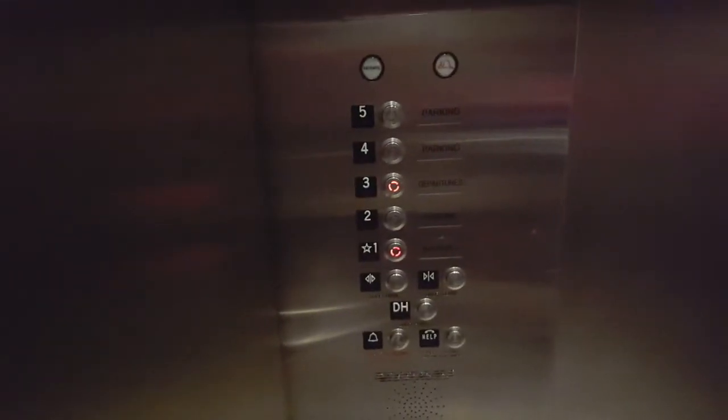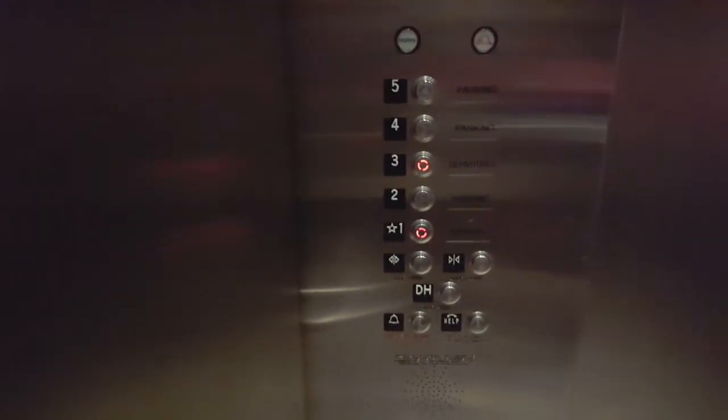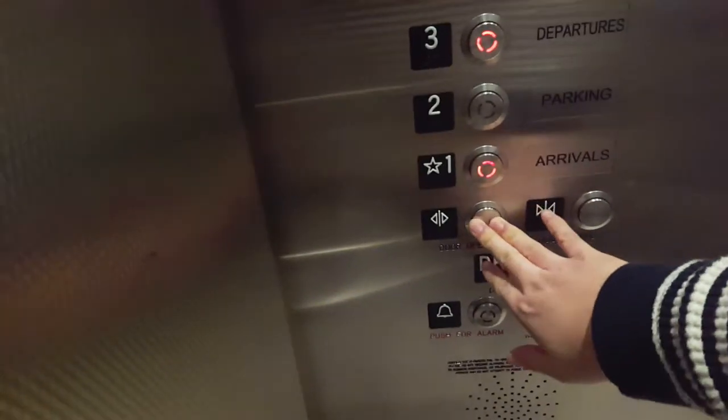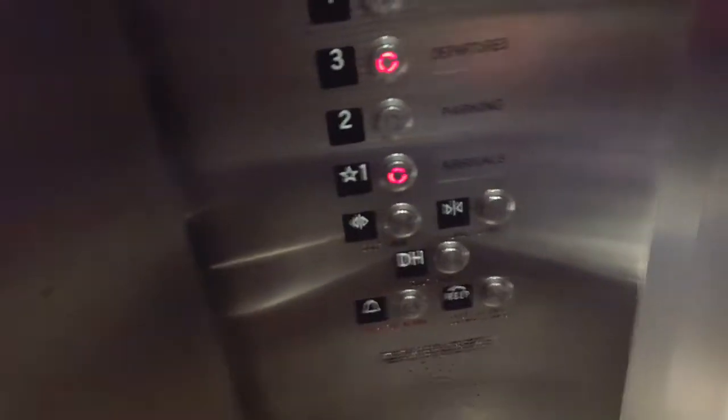We'll stop in again. Fourth floor. I need to be quick — the traffic lights was longer, so I wait. Come on in. What floor? Please. Thank you. Close. Watch out the door, please. Yeah, thanks.